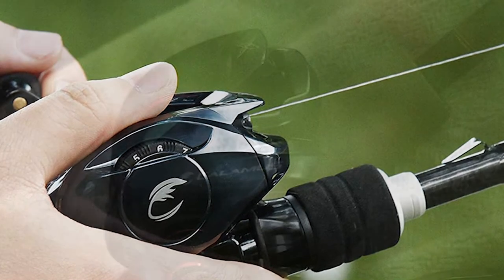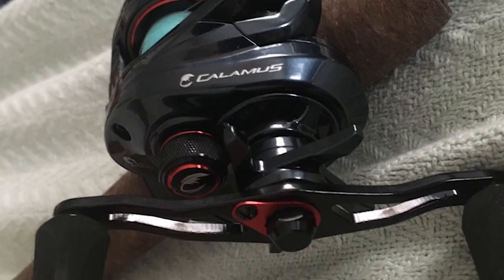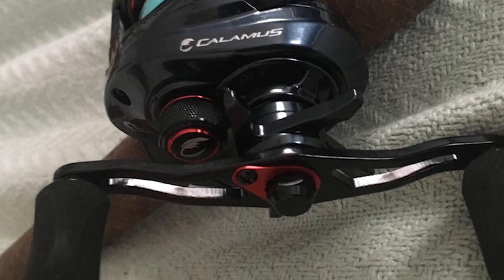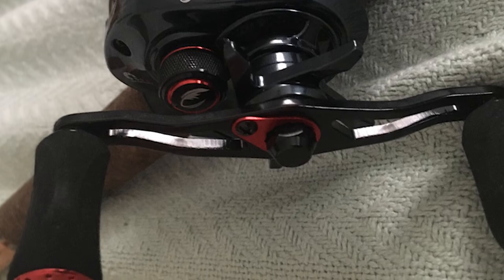This baitcasting reel is ready for a wide variety of fishing techniques. The 7.2-to-1 gear ratio is the best all-around gear ratio for most applications, from pitching jigs to retrieving spinnerbaits and bladed jigs.